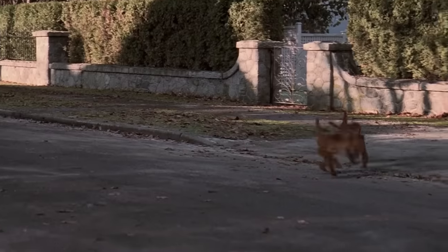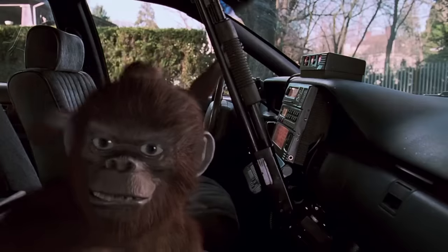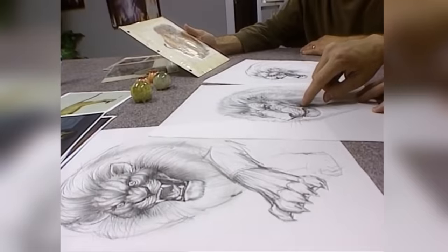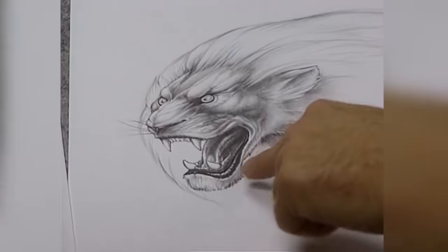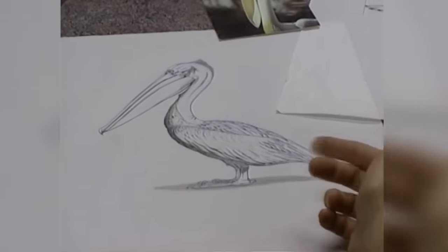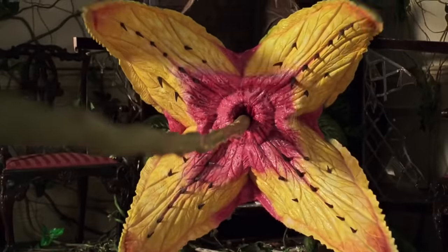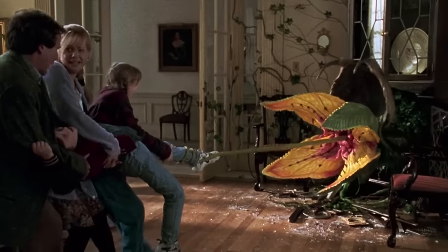Designing the look for all the animals took months of research, hundreds of photographs, and numerous sketches before they managed to find the correct balance between amusing and threatening — wild enough to scare the audience and still tame enough to achieve a family-friendly rating.